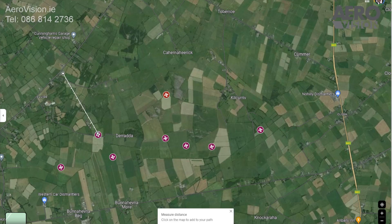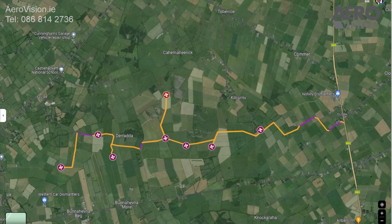Turbine number two is located just 1.2 kilometers away from Cashelhacket National School. New access roads will be required for the construction and service of the turbines — you can see these highlighted here in orange. A new power substation will also be required.